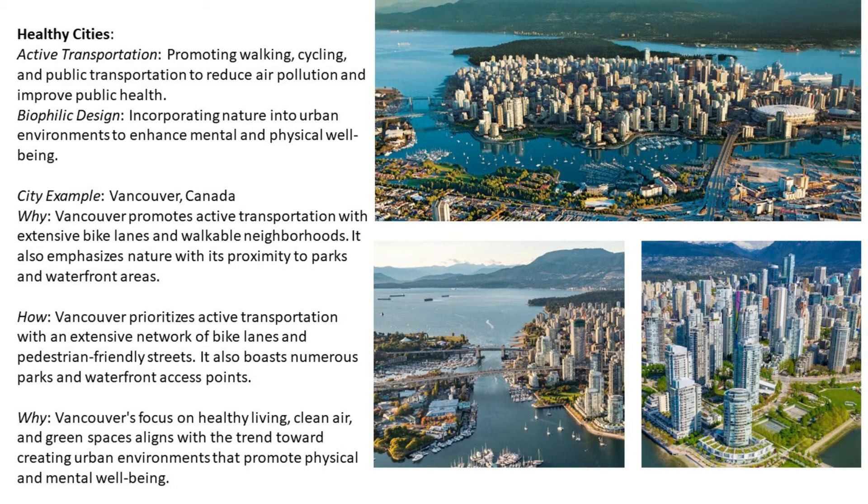Number four: healthy cities. This includes active transportation — promoting walking, cycling, and public transportation to reduce air pollution and improve public health — as well as biophilic design, which incorporates nature into urban environments to enhance mental and physical well-being. City example: Vancouver, Canada. Vancouver promotes active transportation with extensive bike lanes and walkable neighborhoods. It also emphasizes nature with its proximity to parks and waterfront areas.